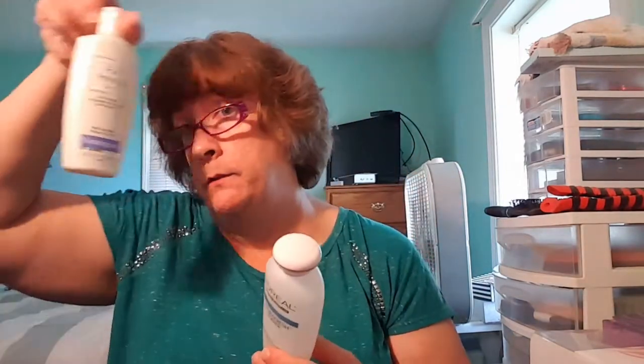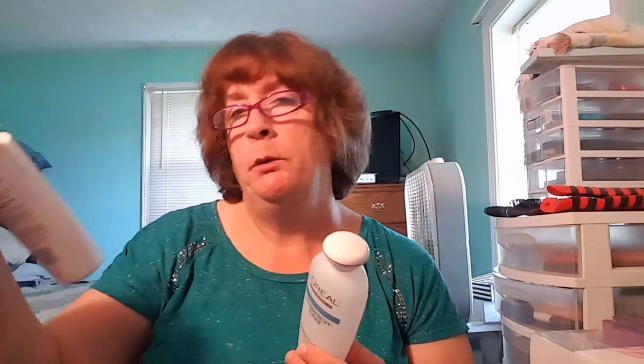I finally used up a toner from L'Oreal — the Hydro Fresh Toner, alcohol-free. It was nice, but right now I'm using the Neutrogena Pore Refiner and I like that one better, even though it's a bit more expensive. I would repurchase the Neutrogena over the L'Oreal. I'm just glad I finally used the L'Oreal up.